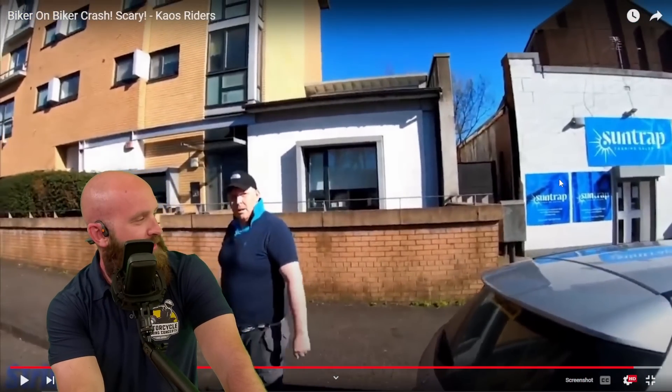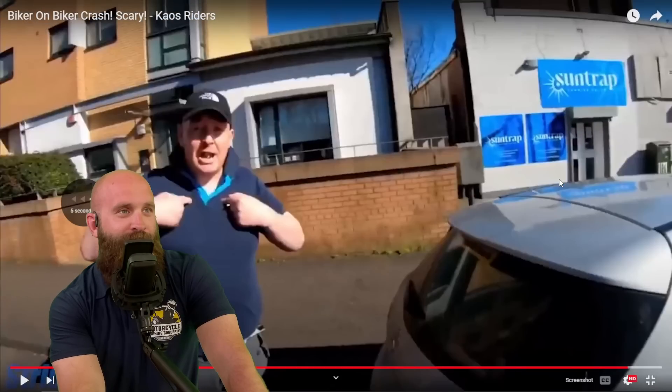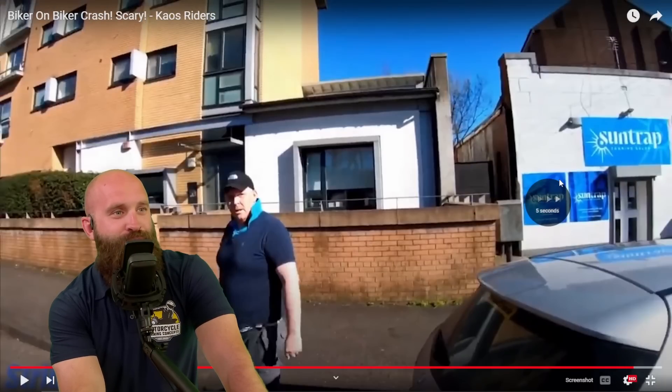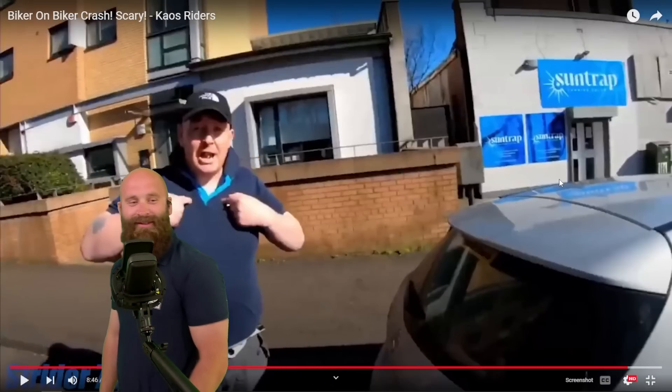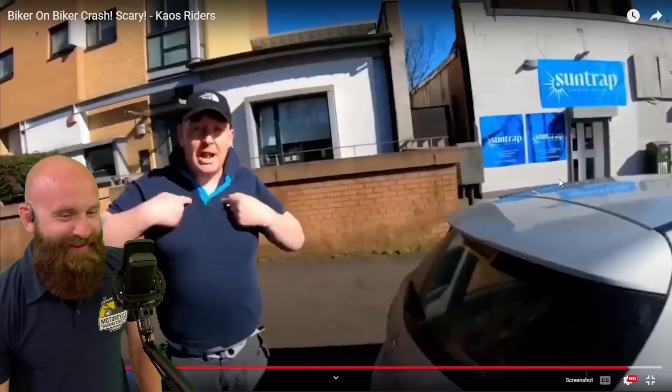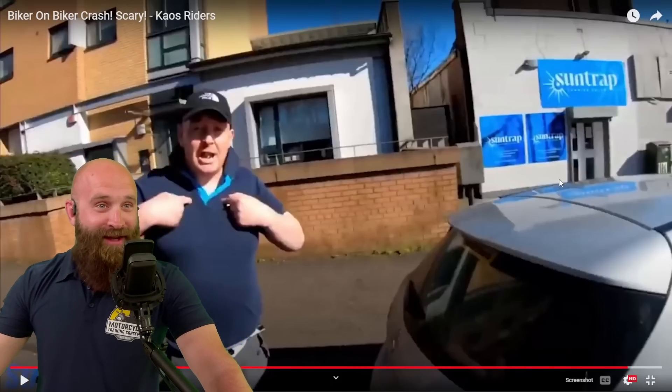Dude, sweet collar — I had to go back to see his collar. Dude, he's got cargo shorts and a popped collar. I'm surprised this rider messed with this guy.